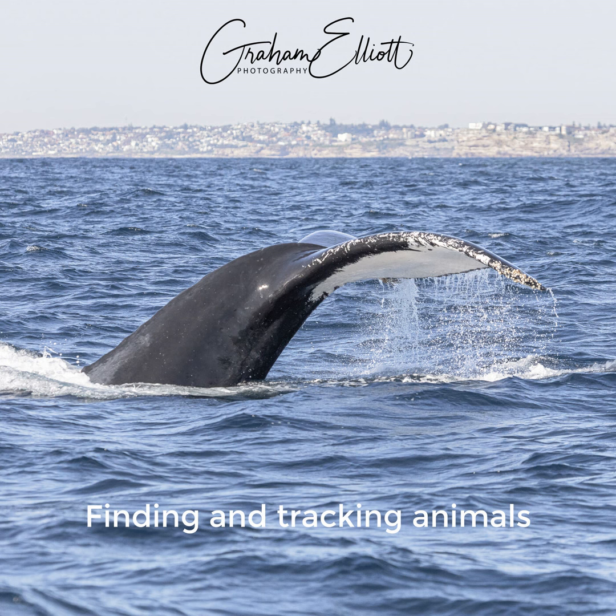If you enjoyed this podcast and are interested in wildlife photography or a basic introduction to photography, my next free webinar is on Wednesday the 31st of January at 7pm Central European Time. Even if you can't make the live event, everyone who registers will receive a recording by email one or two hours after it finishes. You can register via the link in the description on Eventbrite, or find it at www.ge.photography.